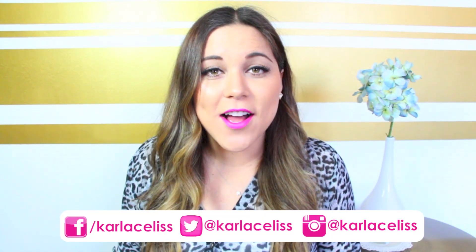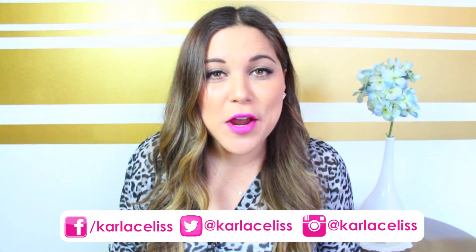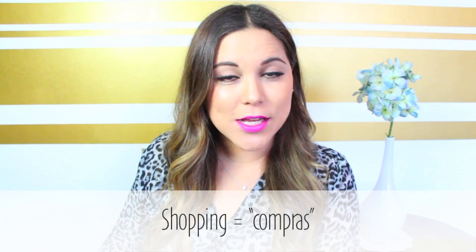Hi everyone, how are you guys doing? I hope you're all doing great. Today I'm very excited to share with you a haul video. I know that I've been doing lots of DIYs, a lot of cooking videos, but I know that you guys also like watching haul videos and favorites videos. So today I'm going to share with you a haul video of some of the things that I've bought this past month. The Spanish word I'm going to teach you all is how to say shopping in Spanish — compras. I really hope you guys enjoy this video and let's get started.